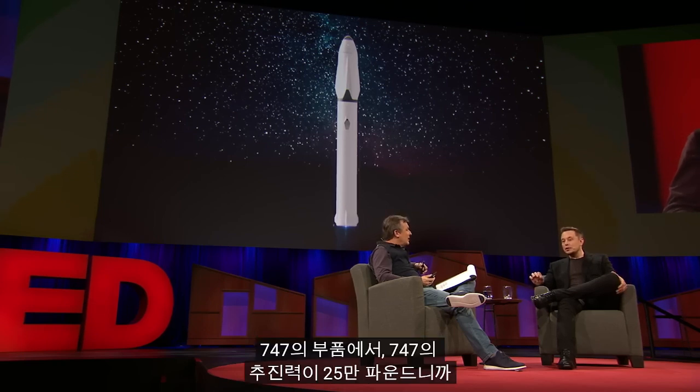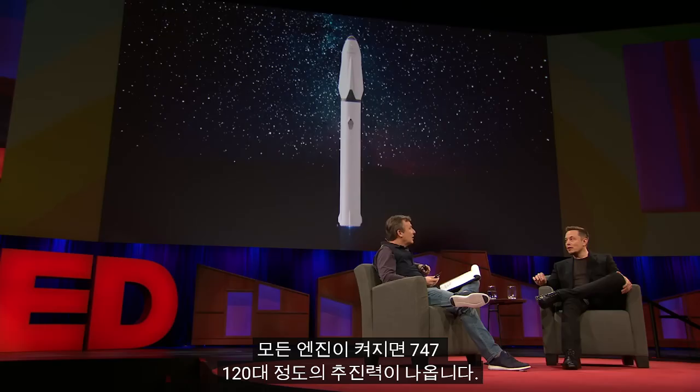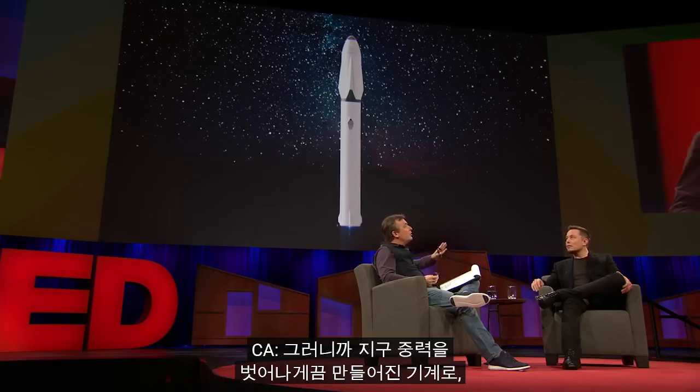In units of 747s — a 747 is only about a quarter million pounds of thrust. So for every 10 million pounds of thrust, there are 4 747s. This would be the thrust equivalent of 120 747s with all engines blazing. Even with a machine designed to escape Earth's gravity, this thing could actually take a fully loaded 747 — people, cargo, everything — into orbit. Exactly. This can take a fully loaded 747 with maximum fuel, maximum passengers, maximum cargo as its payload.